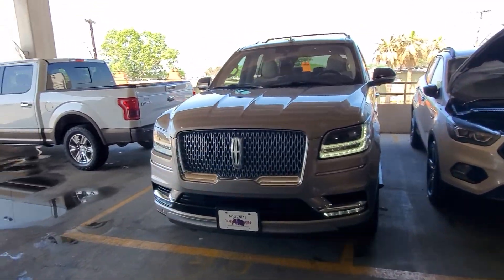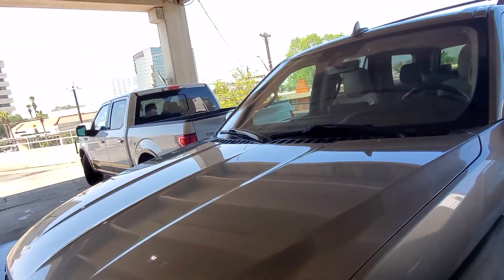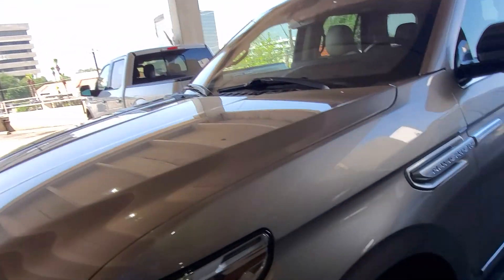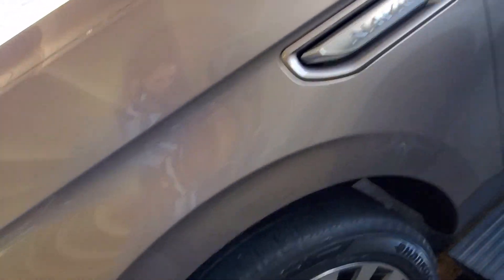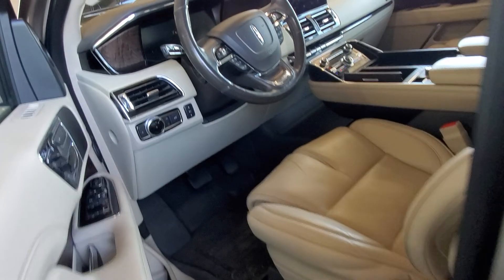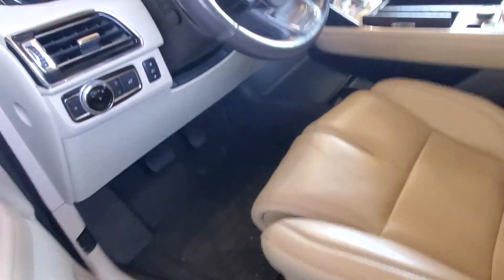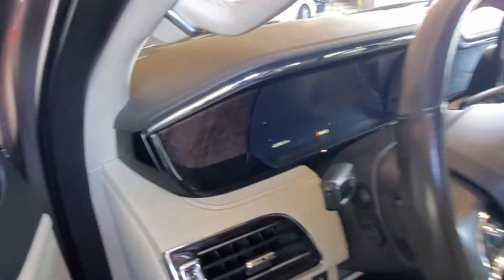Hey guys, it's Casper. Well, good news — I found it. Took me forever but here it is, all ready to go. It's Iced Mocha Power Steps. It's got the cappuccino interior, which is that lighter color tan. It's got 42,088 miles on it.